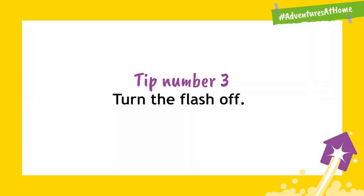Tip number three: turn the flash off. Stars are very very far away and this will help your camera try to take the light in from the stars and not things closer to your camera.